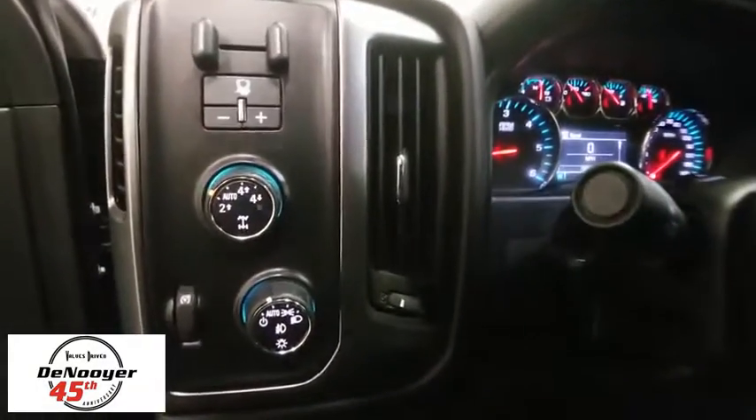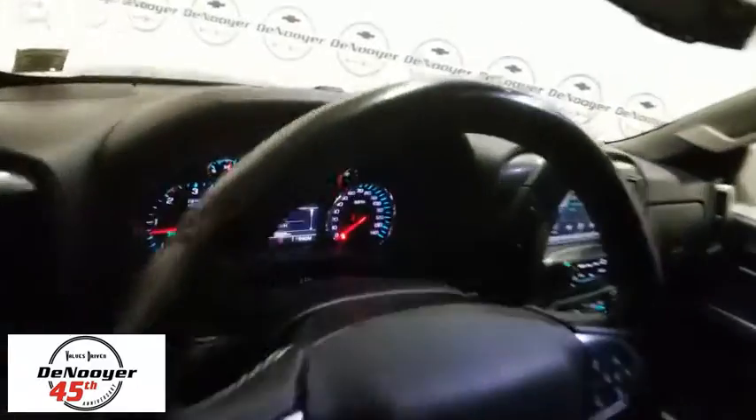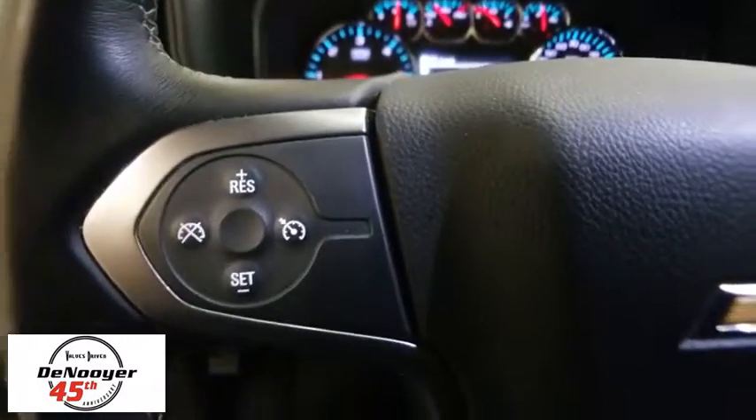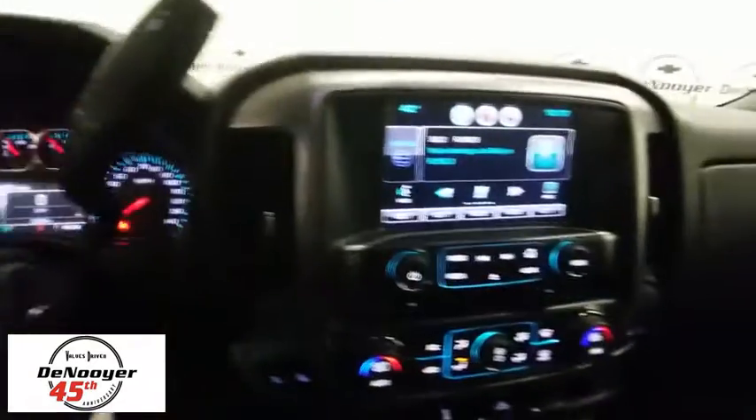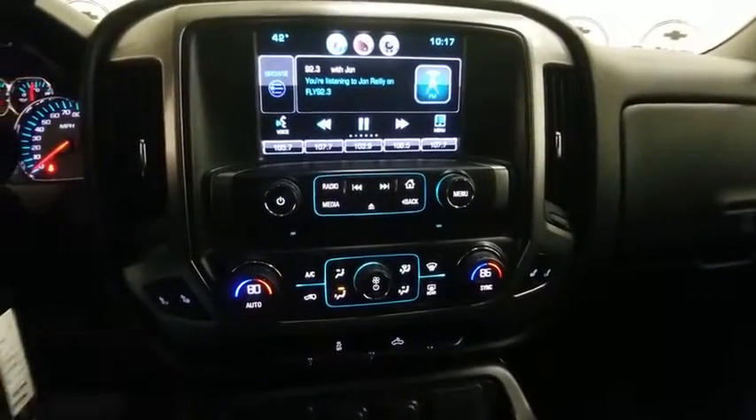Steering wheel audio controls, traction control, OnStar, dual airbags, power steering, alloy wheels, four-wheel disc brakes, center armrest, compass, power windows, trip computer, CD player, electronic stability control.